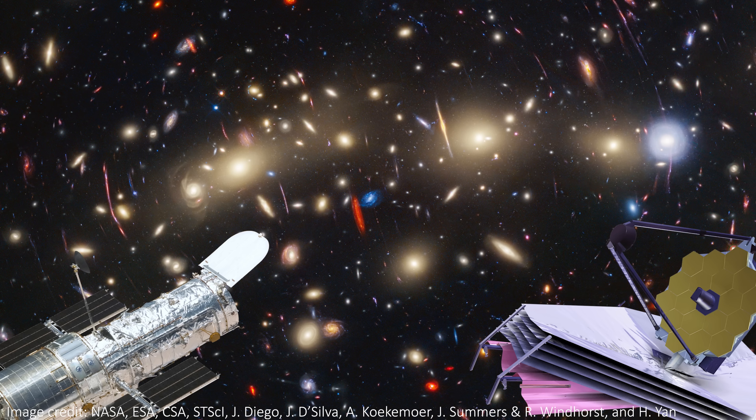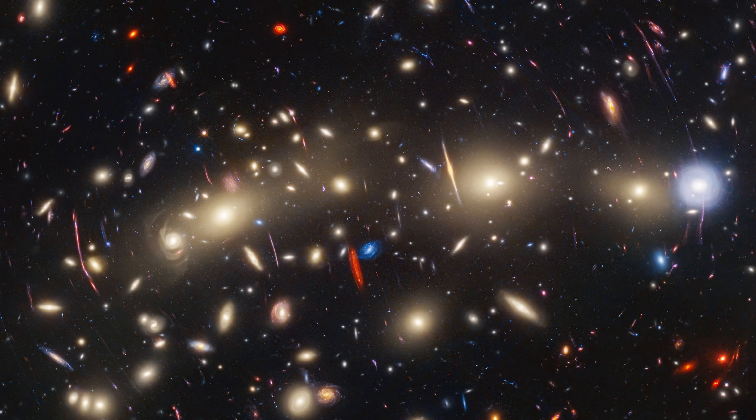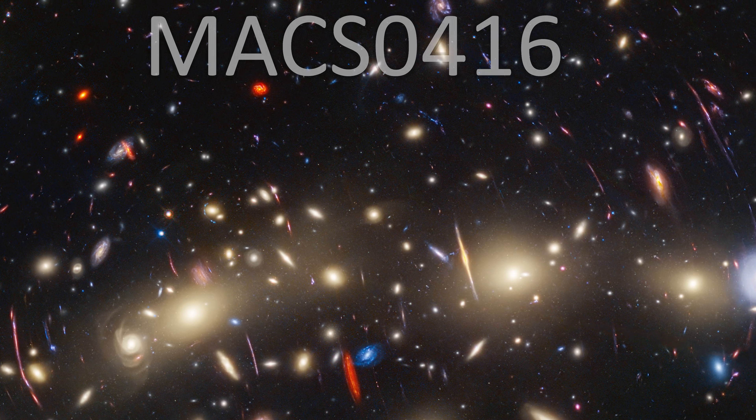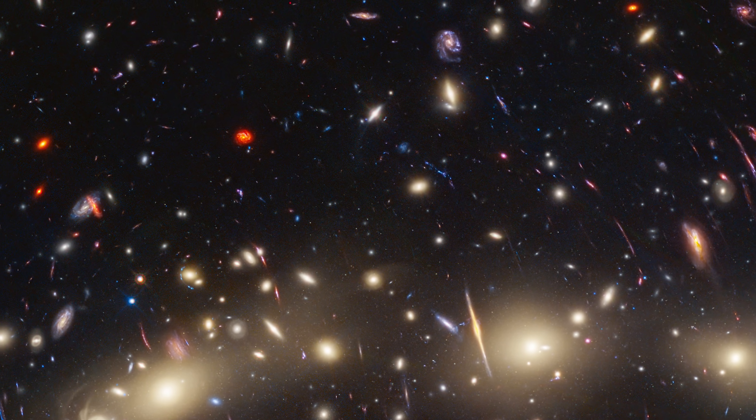What happens if you take a deep image of the universe with two of the best telescopes in space and then combine the results to create one massive image? JWST and the Hubble Space Telescope have combined their powers to image an enormous galaxy cluster called MACS 0416. The result is a vivid, colorful landscape of the most amazing shapes. Let's delve into the image.